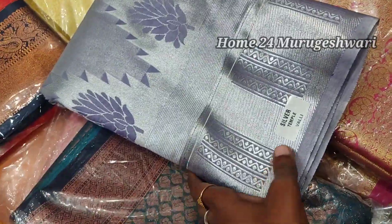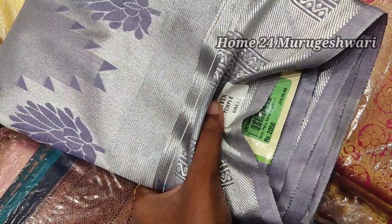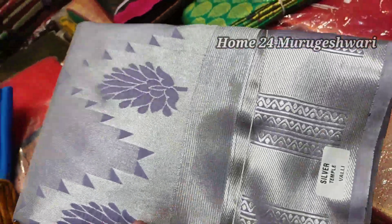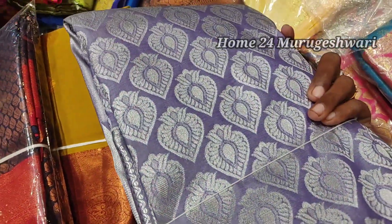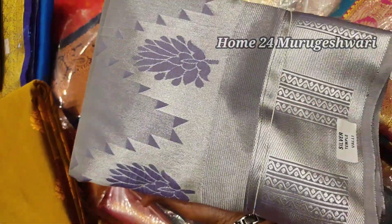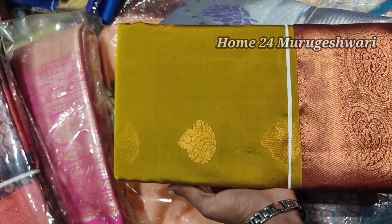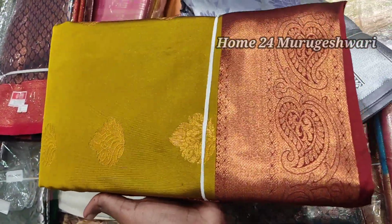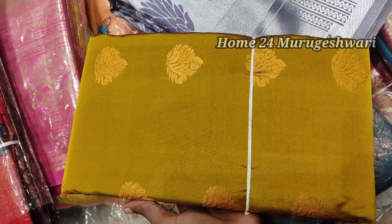This is a very good color from Shri Veera's Creations. If you want to buy, please note it may be out of stock. If you want to buy a brand new product, you can buy a brand new product.